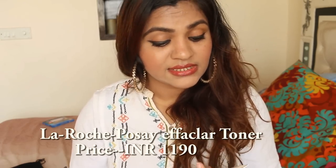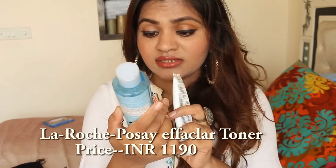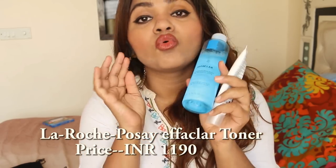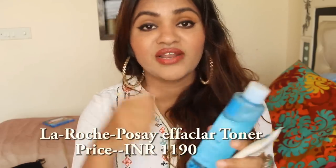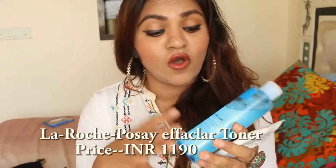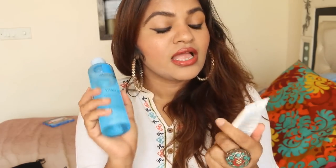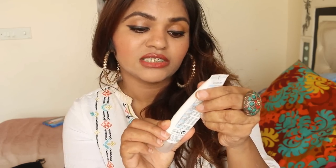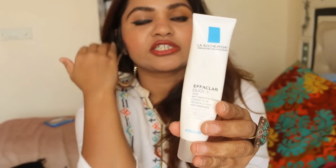I'm going to start with skincare first. This month I completely loved the La Roche-Posay toner — it's basically an estrogen micro-exfoliant. I reviewed it on my blog as well. No matter how well I've washed my face, whenever I use it there's always some dirt that comes along. It's a good exfoliator. Along with this I also use the La Roche-Posay anti-imperfection moisturizer, which is so lightweight and moisturizing.